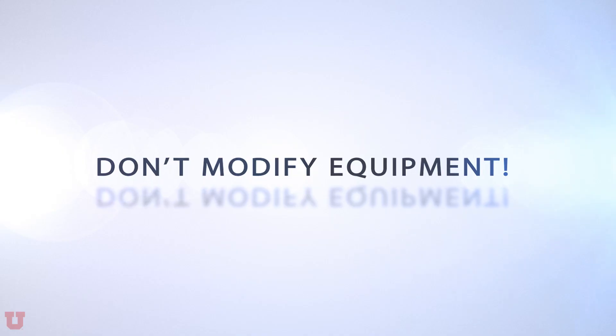If you find a piece of equipment is not working properly, unplug or disconnect the piece of equipment and notify a shop supervisor immediately. Don't modify equipment.